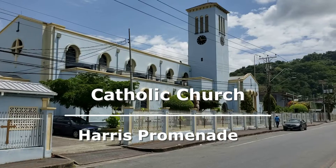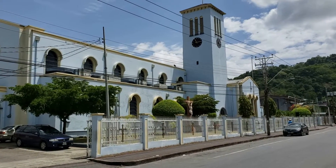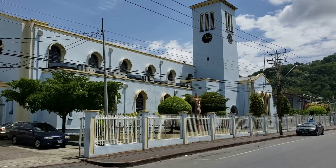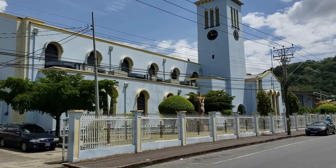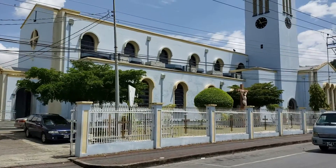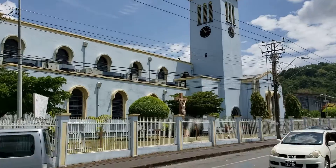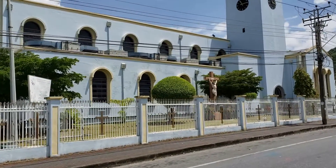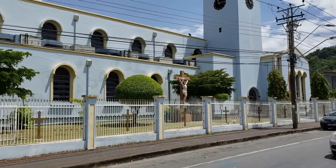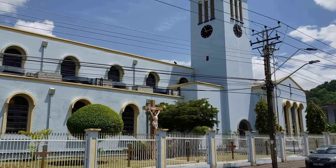We return to Harris Promenade, this time to the Roman Catholic Church. The first church on this location was a wooden building built in 1832. In 1840, construction was started on a new wooden church and completed in 1849. The current church was completed in 1975, and the tower of the present church contains one of the largest clocks in Trinidad and Tobago.